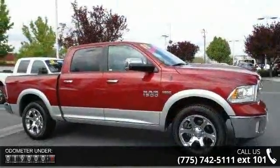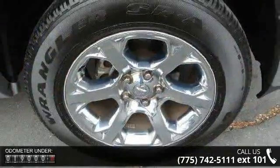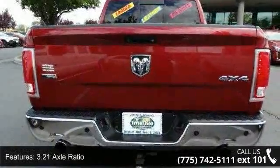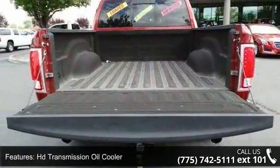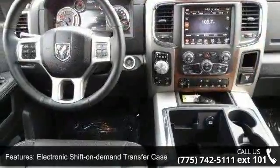5.7L V8 Hemi Multi-Displacement VVT Engine, 3.21 Axle Ratio, Electronically Controlled Throttle, HD Transmission Oil Cooler, Electronic Shift On Demand Transfer Case, 4-Wheel Drive, HD Engine Cooler, 7-Pin Wiring Harness, HD Front Shock Absorbers and HD Rear Shock Absorbers.